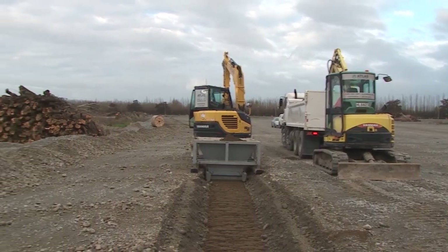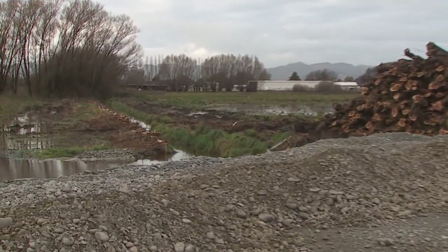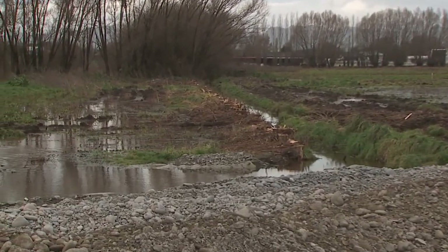My name is Stephen Coleman, I am the geotechnical engineer for the CNC Alliance. My role involves the installation and monitoring of all ground monitoring instruments that we're installing all along the Christchurch Northern Corridor. The Christchurch Northern Corridor is being built on soft ground that may settle or sink during the construction of heavy structures like bridge embankments.